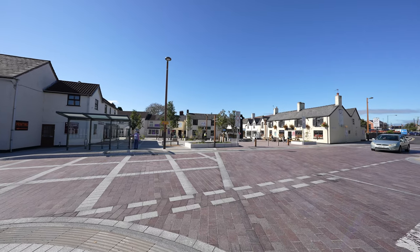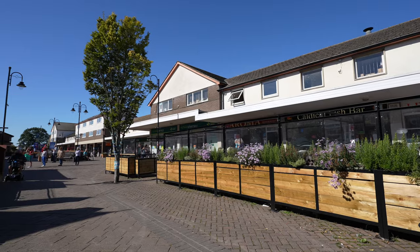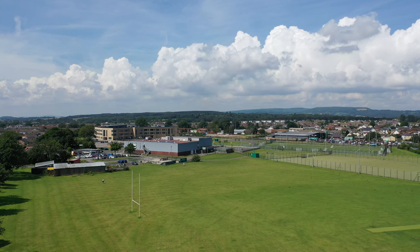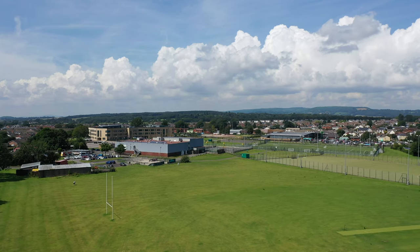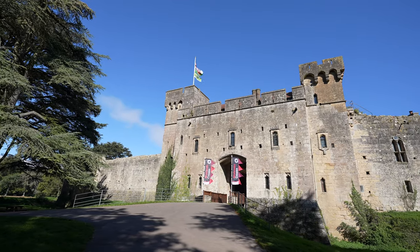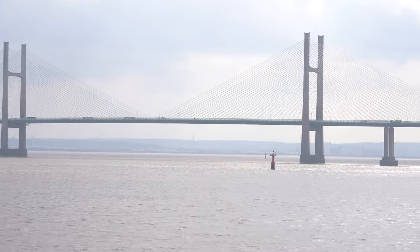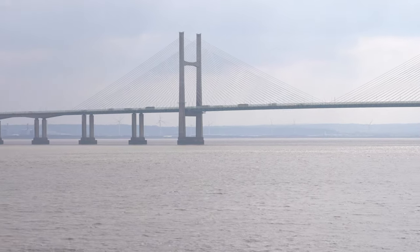The property is located on the outskirts of the town of Caldecott and is situated within close proximity to the amenities of the town centre, which include both primary and comprehensive schooling, a range of shops, supermarkets and pubs, doctor and dental surgeries, and a leisure centre. A short walk away are the beautiful grounds of Caldecott Castle and Country Park. For those wishing to commute, there is access to the A48 within a few miles, linking to the M4 at Chepstow and the Coldra.